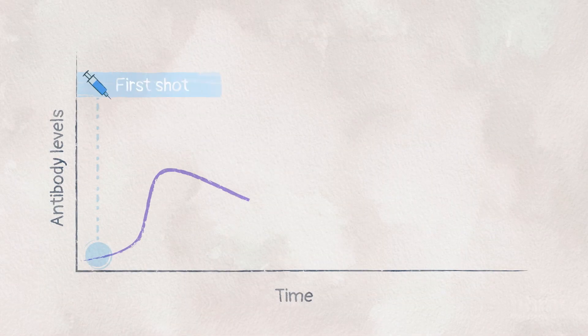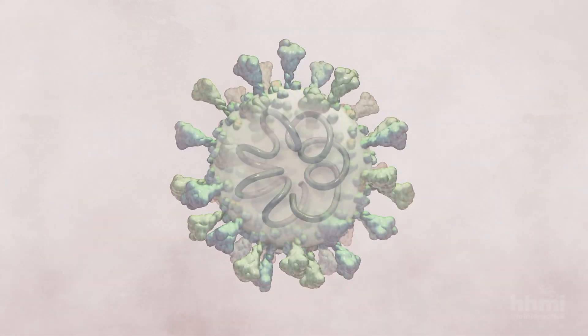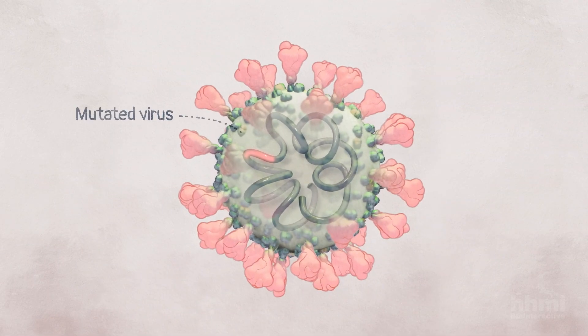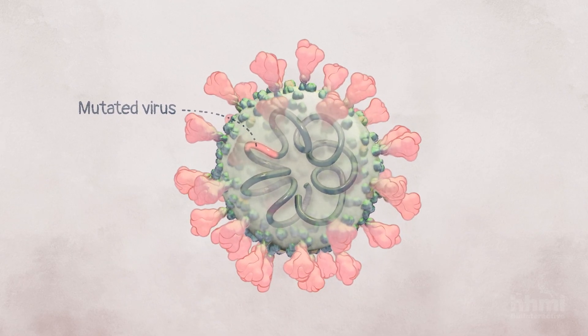Sometimes, another dose of a vaccine, called a booster shot, is needed to keep levels of antibodies high. And over time, if the virus mutates, you might need a new vaccine that delivers antigens matching those of the mutated virus.